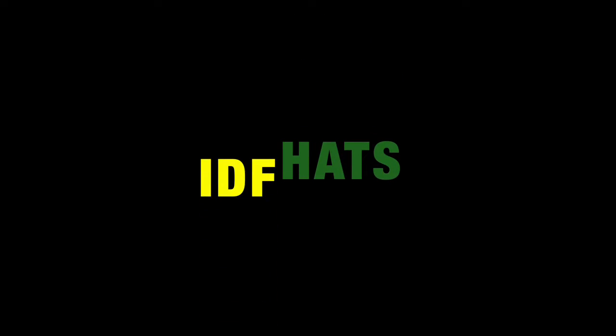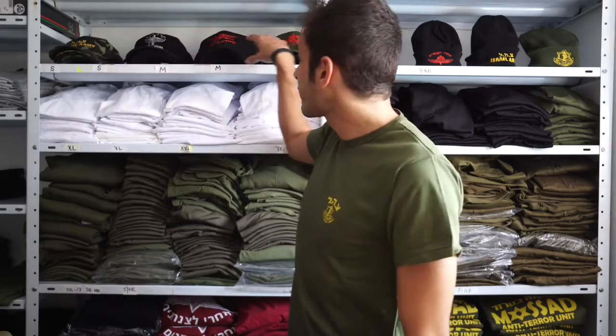Hi there, I'm Yoni from Israel Military Products, and today we're going to speak about our Israel military caps and hats. As you see, we have a very big selection of Israel military hats.